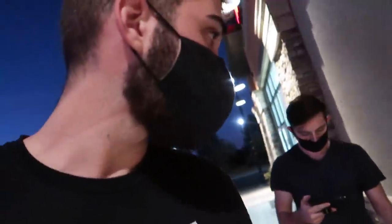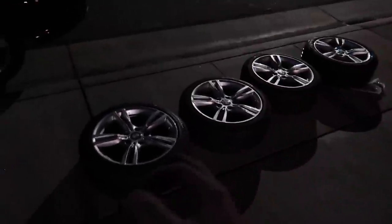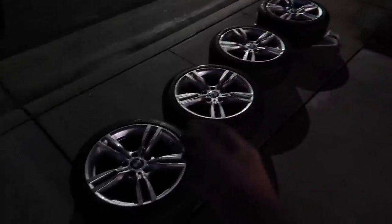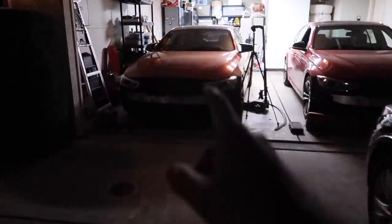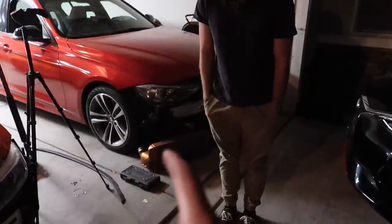So we have the 440i M Sport wheels wrapped in some Pirellis. I got the tires for about $300 and the wheels for $300, so $600 for the full set is a really good deal. The tires have almost brand-new tread on them as well. We'll probably mount those tomorrow since we're doing suspension work then too. As for today, my car is good — now we need to paint Jonathan's intercooler and slap it in the car.